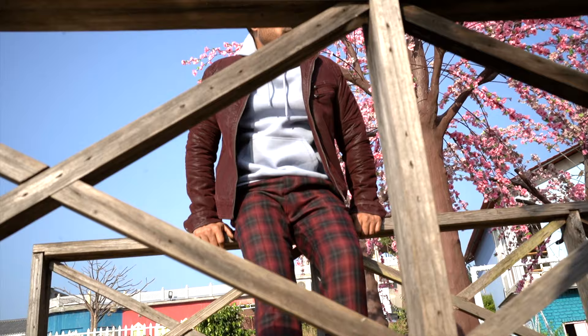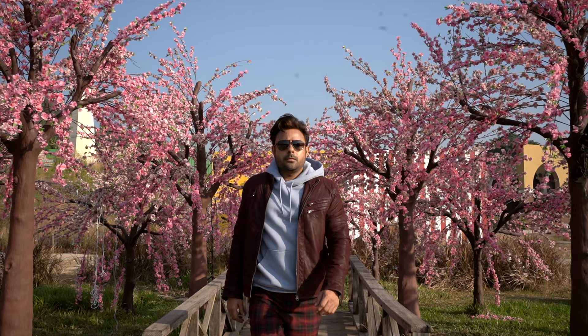Look 9: The highlights of this look are flannel trousers and a leather jacket, which I've paired with a light colored hoodie.